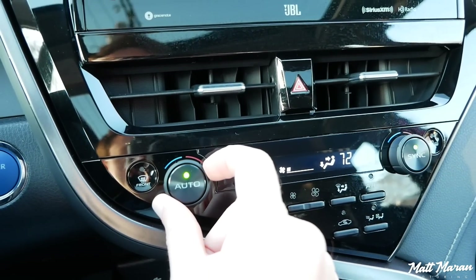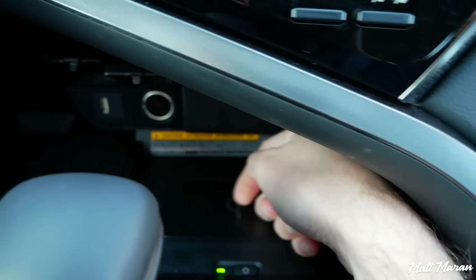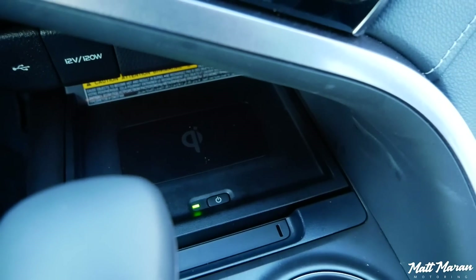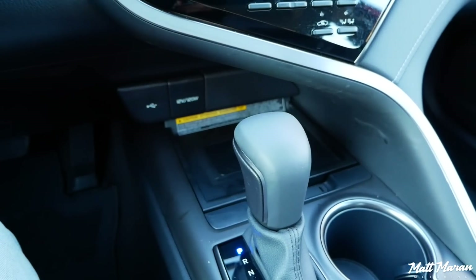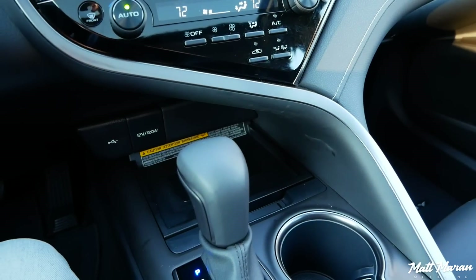Moving beyond that, you still have the same climate control as in past Camrys — just two knobs, a basic little screen, nice and simple. Beneath that you have storage spaces: a USB jack, a normal power outlet behind little covers, and a wireless charging pad available on the XSE and higher trims like the XLE. The passenger is going to have a very hard time reaching anything in there, especially if there are drinks in the cup holders. This goofy center console design would have been a perfect opportunity to cut down and make a normal square opening.